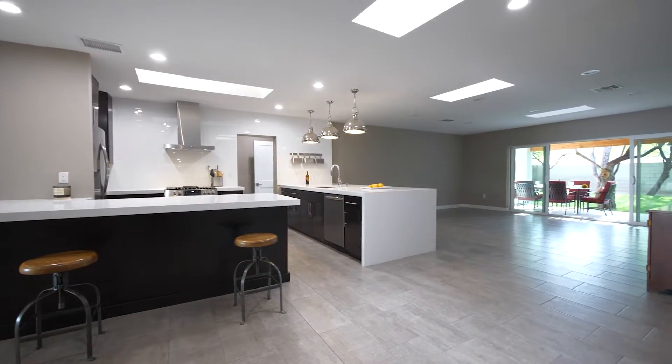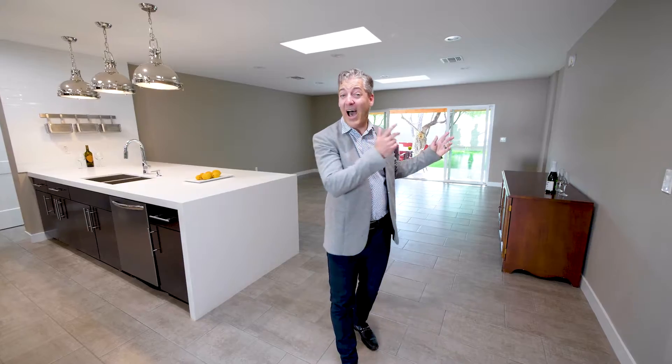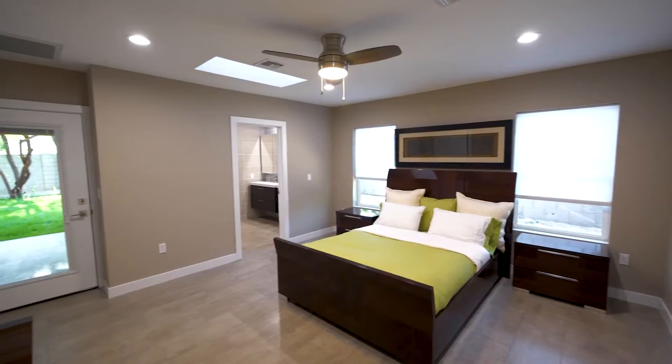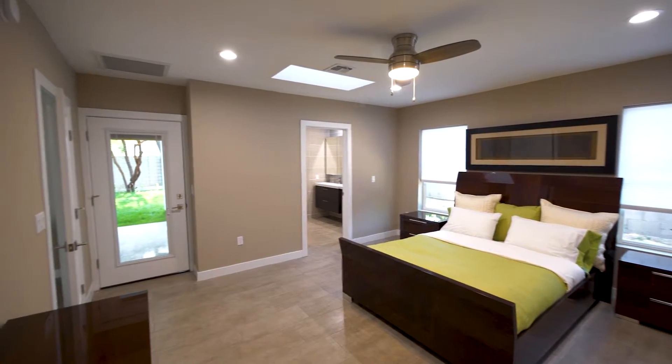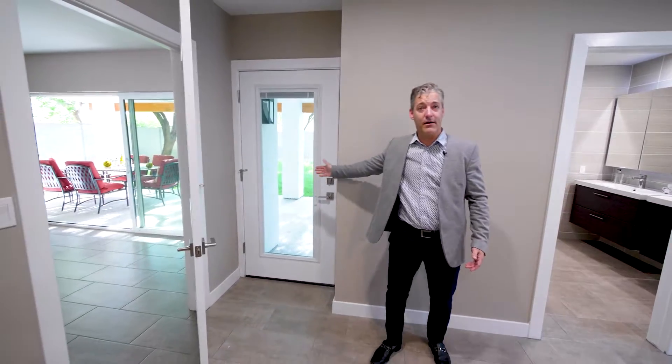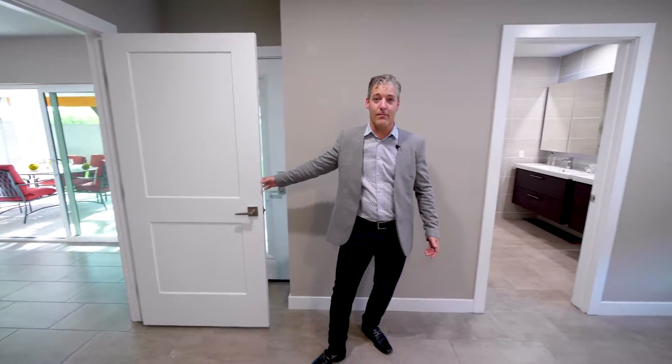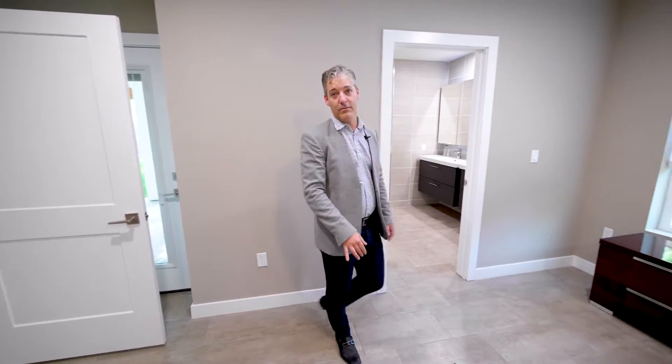Let's go take a look at the other master suite in the back of the house. It's a great size with its own access to the backyard through a nice glass door, and there's even a skylight in the master bedroom for more natural light.